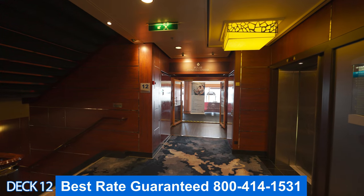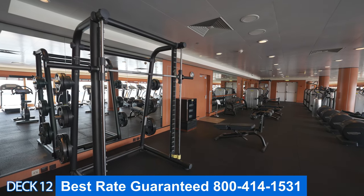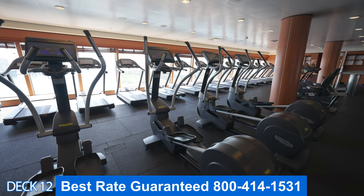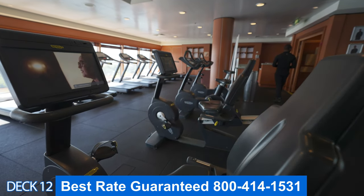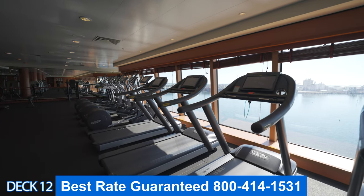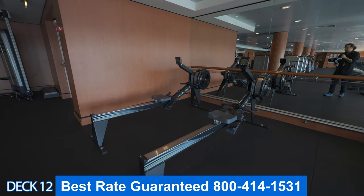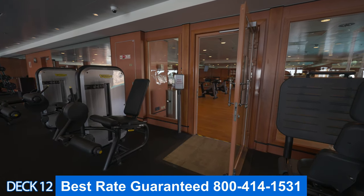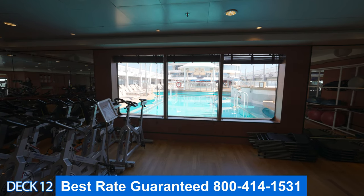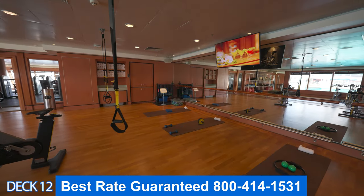Further up toward the front of deck 12 is the gym. You can find all different types of machines, free weights, and classes. You can get into a yoga class or a stretch class, and they also offer many other types of activities as well. On the first day of the cruise, make sure you come in and check it out — they'll give you a full list of everything they offer.